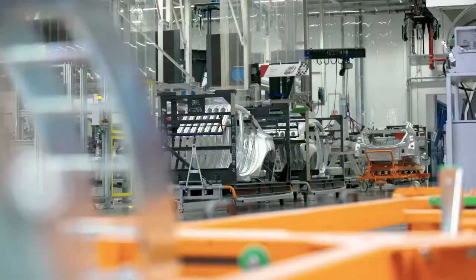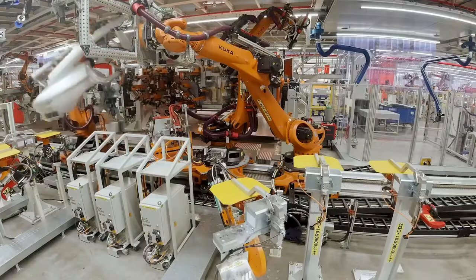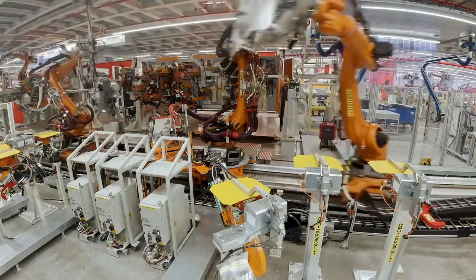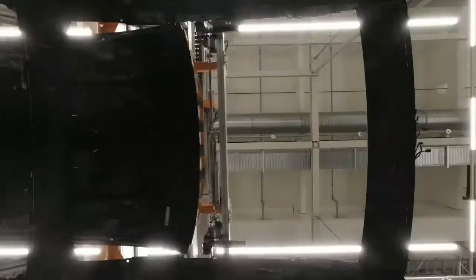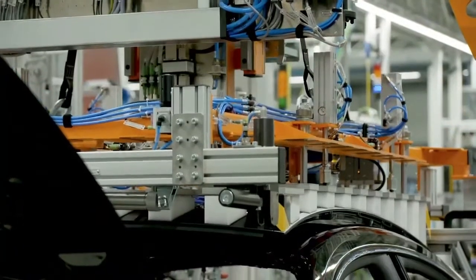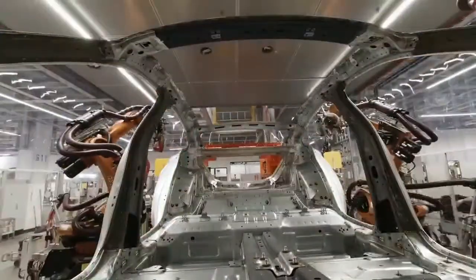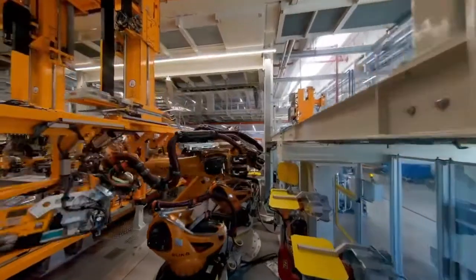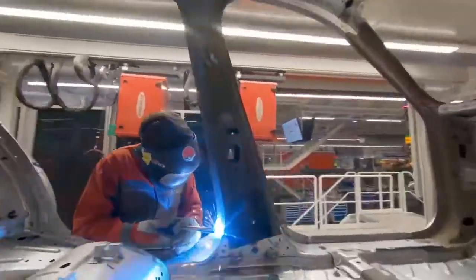State-of-the-art facilities have been built in the body shop and assembly areas, and new logistics halls with an area of around 10,000 square meters have been created. Here, where previously only the Audi R8 rolled off the production line, the e-tron GT was now also to be built on the assembly line — a challenge, because in order to integrate the e-tron GT, production had to be expanded, upgraded, and converted during ongoing operations.